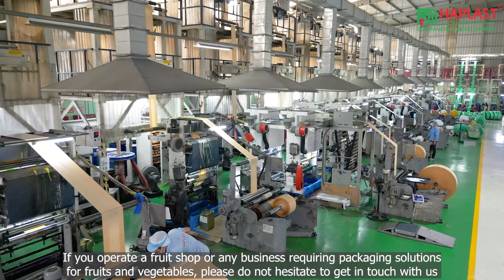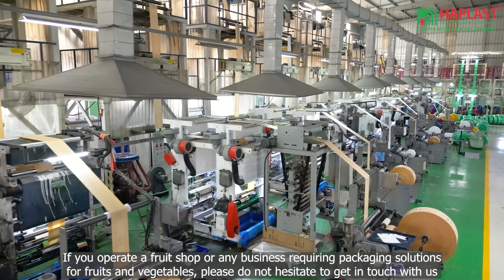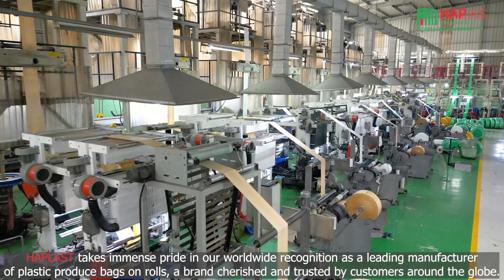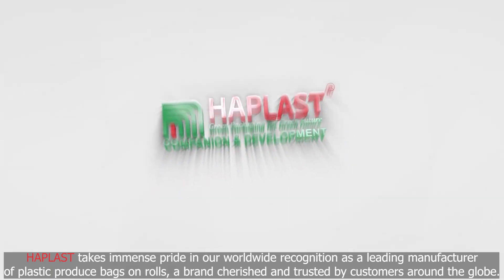If you operate a fruit shop or any business requiring packaging solutions for fruits and vegetables, please do not hesitate to get in touch with us. Haplast takes immense pride in our worldwide recognition as a leading manufacturer of plastic produce bags on rolls, a brand cherished and trusted by customers around the globe.